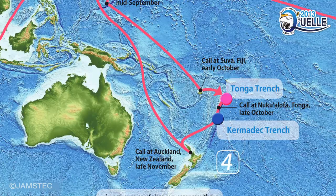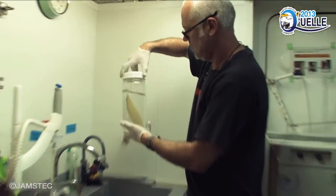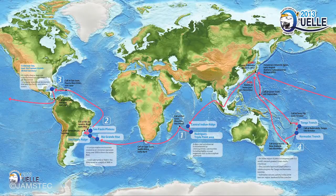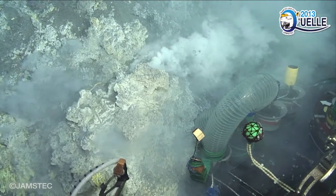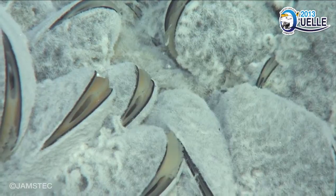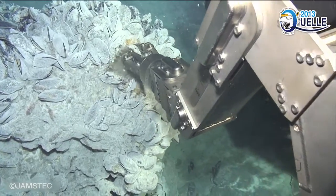We surveyed the Horizon Deep of the Tonga Trench, where the world's second deepest part of the ocean is located, and succeeded in taking video recordings of this trench. In the Chromatic Trench, data were collected to examine the ecological transition of subducting seamounts at the trench. Hydrothermal activities and surrounding biological communities were also discovered.